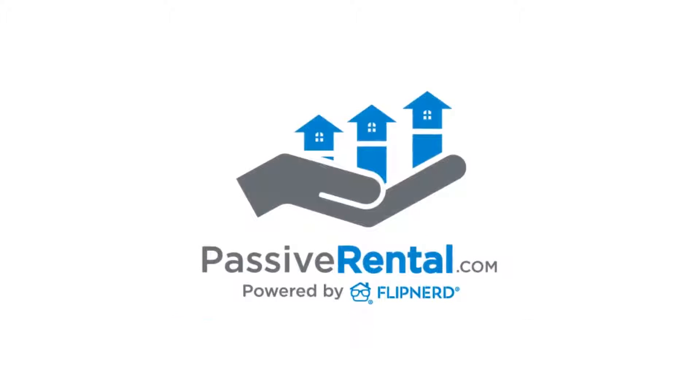PassiveRental.com is your source for turnkey, done-for-you rental properties. If you'd like to be an investor and not a landlord, please visit PassiveRental.com to learn how to purchase cash-flowing, professionally-managed rental properties in the hottest rental markets across the country. We can also help connect you with financing for your next property. Invest the easy way today at PassiveRental.com.